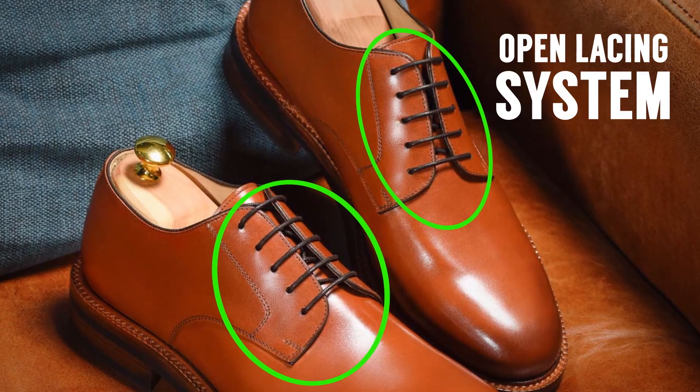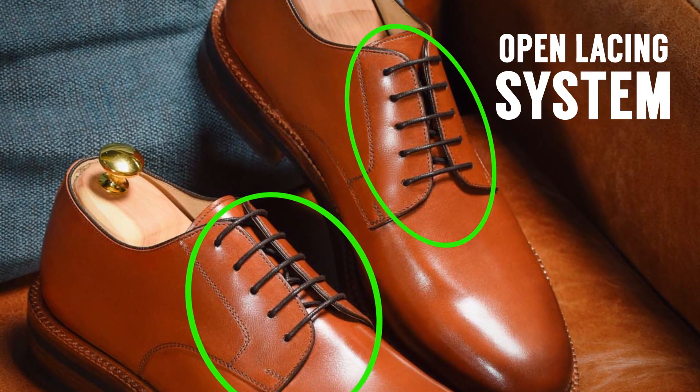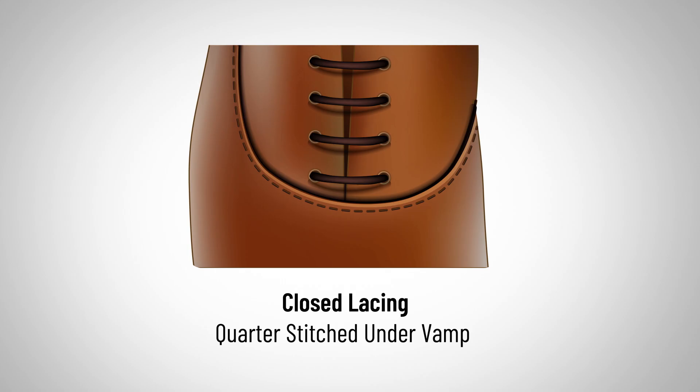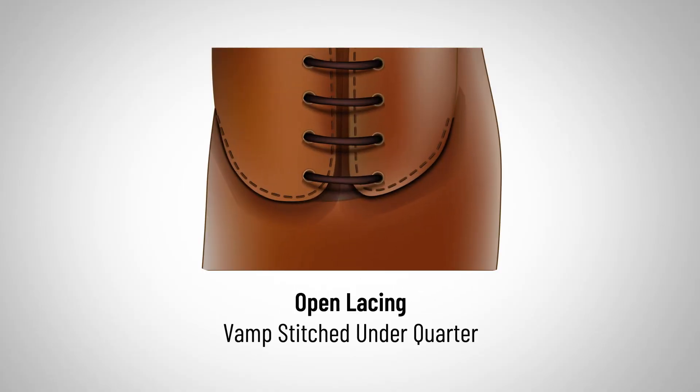A derby is a more casual dress shoe with an open lacing system. What's the difference between a closed and open lacing system? On the upper part of an oxford, the quarter is going to go under the front part of the shoe — known as the vamp — giving it a sleeker look. This is a closed lacing system. When we look at a derby, also known as a blucher, we see an open lacing system, where the back of the shoe is slapped on top of the front of the shoe. So why are open lacing systems more casual? Why are derbies and bluchers more casual shoes?